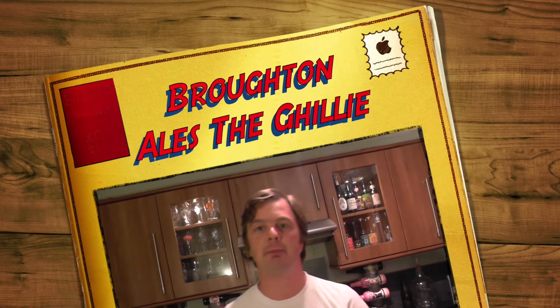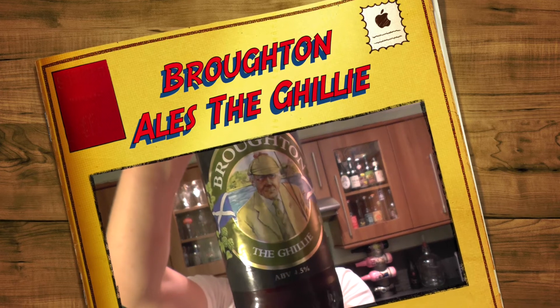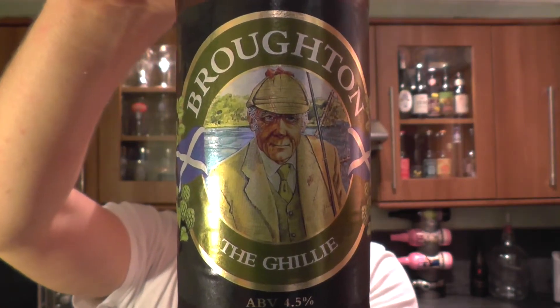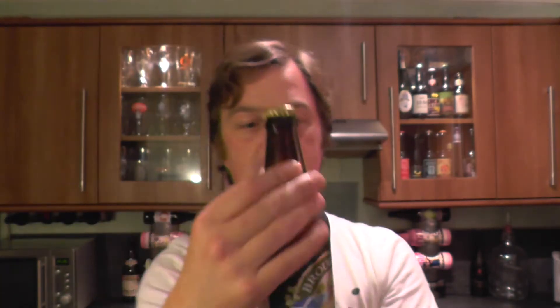It's beer o'clock on Real Ale Craft Beer. Today we've got a beer from Broughton Ales and it's the Gilly coming in at 4.5% ABV. There's the look of the label and a gold bottle cap. Let's get this beer out into a glass and see what we get.